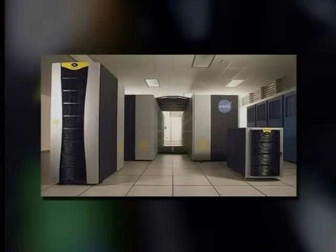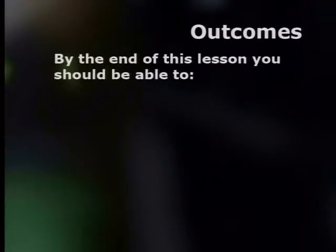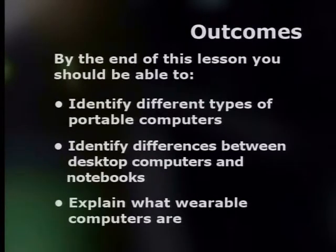Hello, I'm Dawn Matthews. Welcome to this lesson in our series on hardware. Last time we looked at supercomputers, mainframe computers, minicomputers and microcomputers. We learned that microcomputers were also called personal computers or PCs, and this group included desktops. In this lesson we check out some of the smallest and most portable computers available today. By the end of this lesson you should be able to identify different types of portable computers, identify differences between desktop computers and notebooks, and explain what wearable computers are.